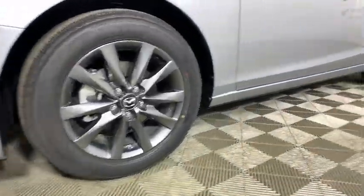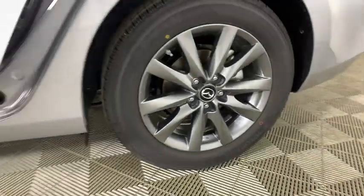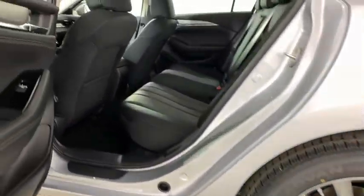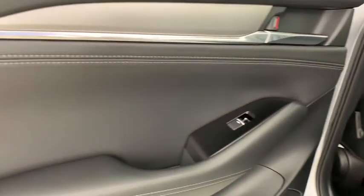Overhead console, remote keyless entry, driver vanity mirror, front bucket seats, tilt steering wheel, cloth seat trim, front reading lamp. Searching for a dependable vehicle that looks great too? You found it, so stop in today.